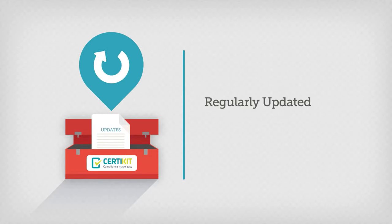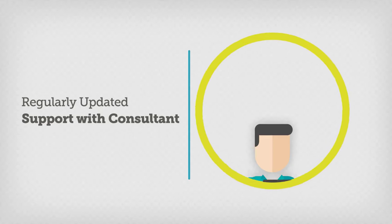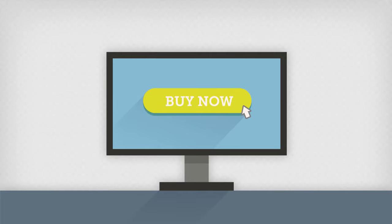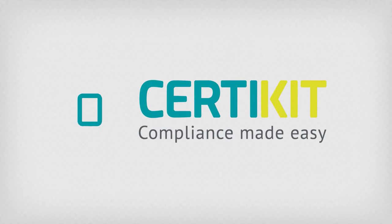Each toolkit is updated regularly and includes email support with a qualified consultant. You can simply buy online and download the toolkit instantly. So, whatever your compliance needs, CertiKit has the solution.